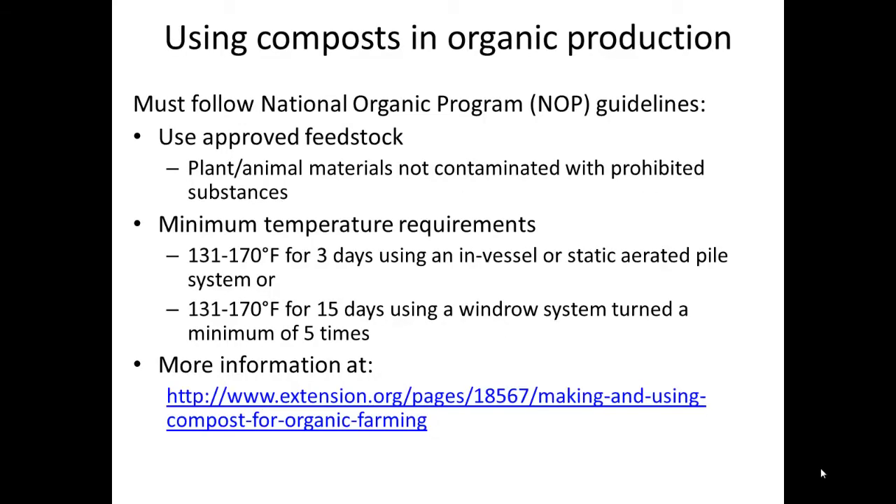In certified organic greenhouse production, composts are allowed according to National Organic Program (NOP) guidelines so long as the following criteria are met: the compost should use approved feedstocks, which include many plant and animal materials that are not contaminated with prohibited substances such as herbicides, and minimum temperature requirements must be met during the composting process.